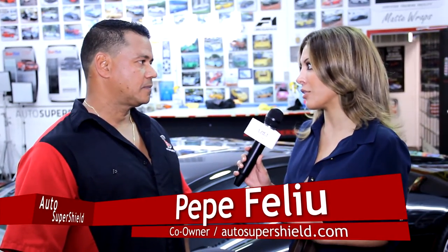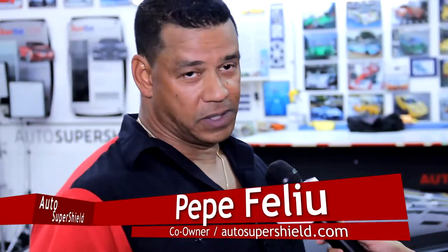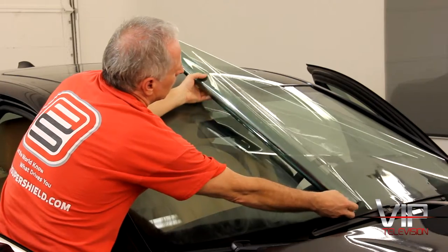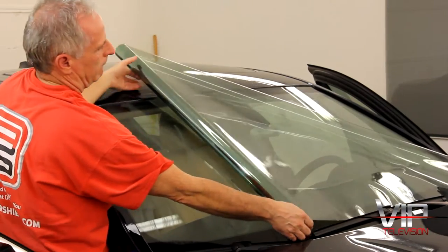Pepe, so many people come here from all over just to get their cars wrapped and the protection film on the cars here, right? Absolutely. That's what we do. It's what we specialize in — we specialize in anything with film, whether it's protection film, a color change wrap, or window film here at Auto Super Shield.